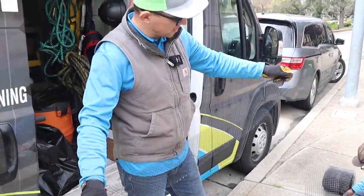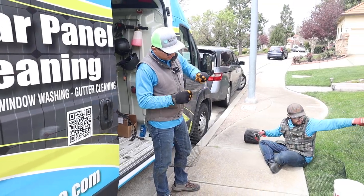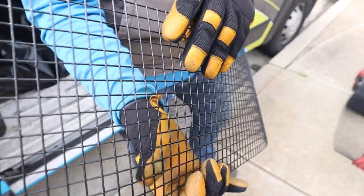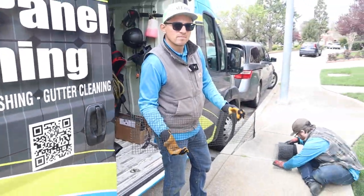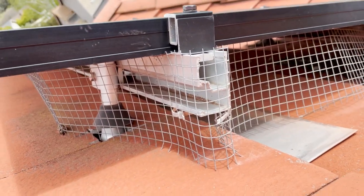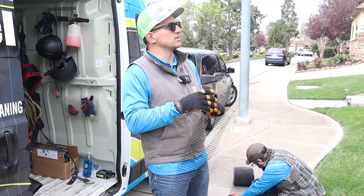It's PVC coated, so it doesn't rust and it doesn't break. This is steel. Is that chicken wire? That's what I'm calling it — I'll show you guys when I bring it down what it is. It's very similar to chicken wire; it's not a hundred percent chicken wire, but that's what I'm calling it.